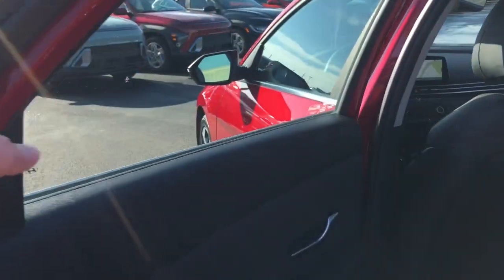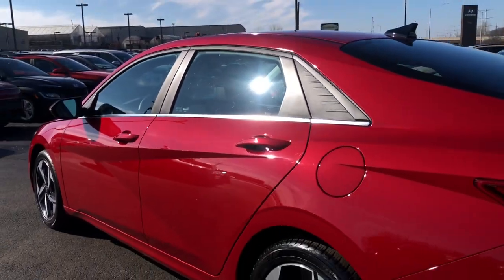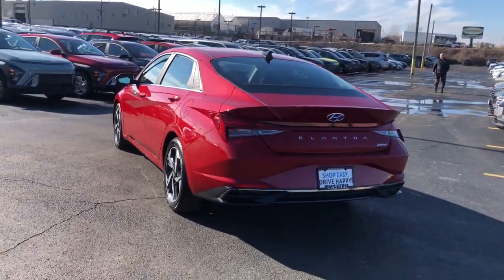Innovation meets refinement in this modern, energetic Elantra. See for yourself when you take it out for a test drive. Our professional staff looks forward to giving you excellent service.